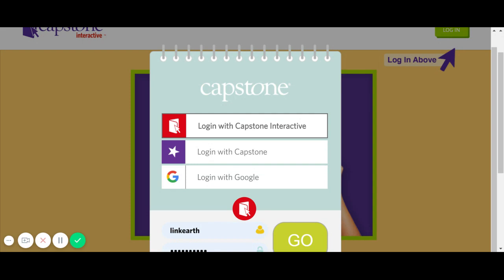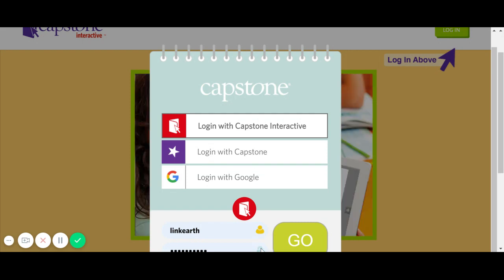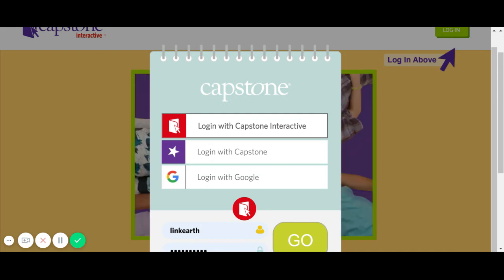The username is LinkEarth — L-I-N-K-E-A-R-T-H. A password is required. The padlock you can see down below that box, and the password is lovetoread — L-O-V-E-T-O-R-E-A-D — no space.